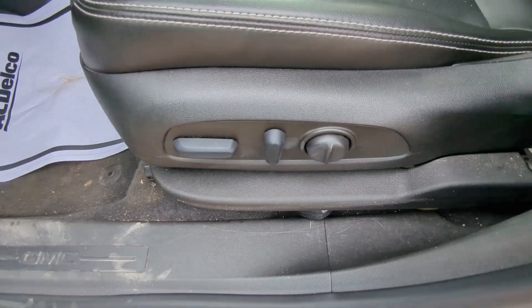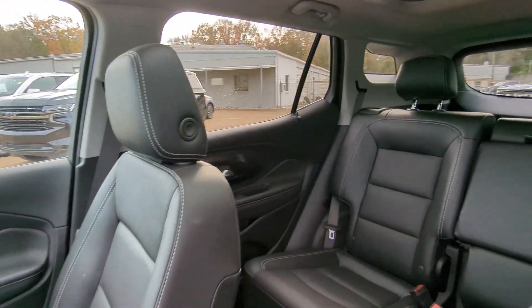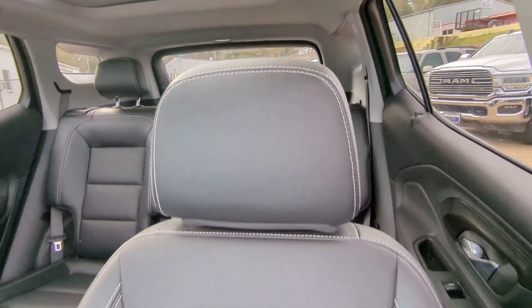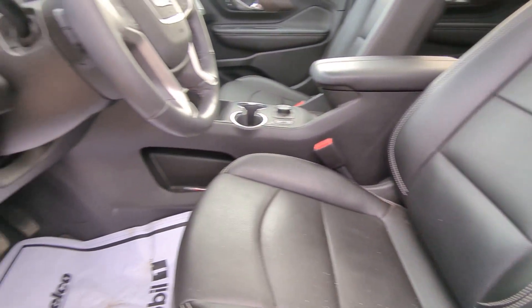Heated steering wheel, wireless Apple CarPlay and Android Auto, pre-collision system, lane departure warning, sunroof/moonroof, hands-free liftgate, keyless entry, four-cylinder engine, power liftgate, and remote engine start.